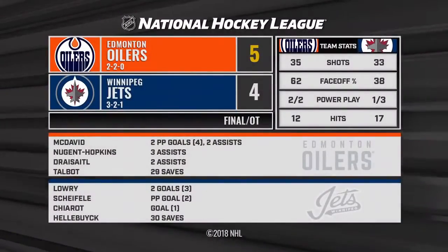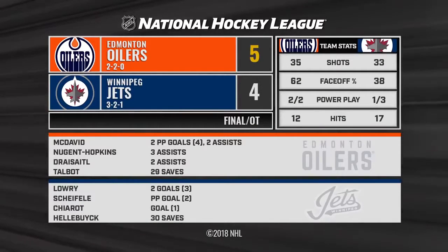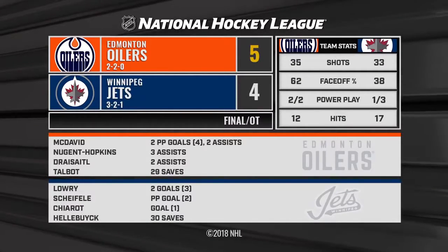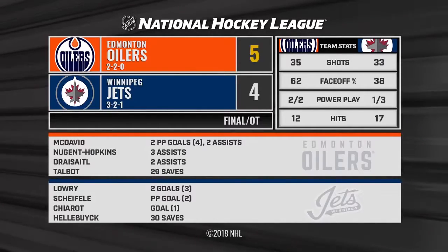As the Oilers complete the comeback and win it in overtime. Nurse, the winner. The Oilers with a 5-4 victory over the Jets.